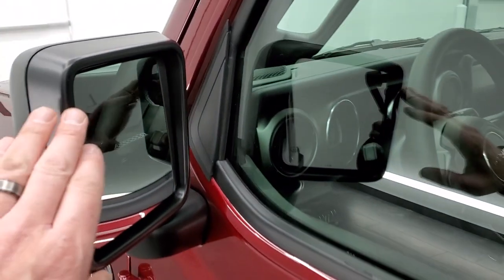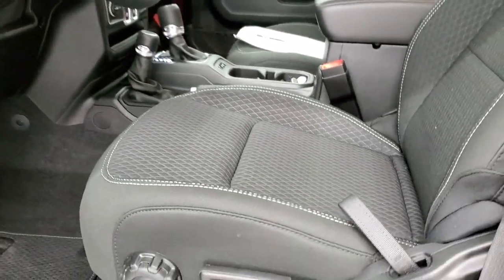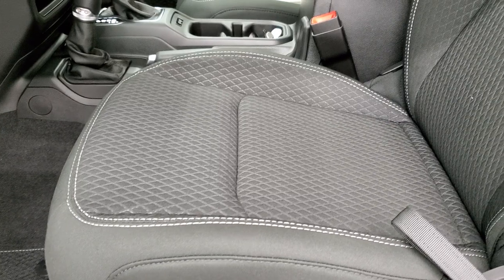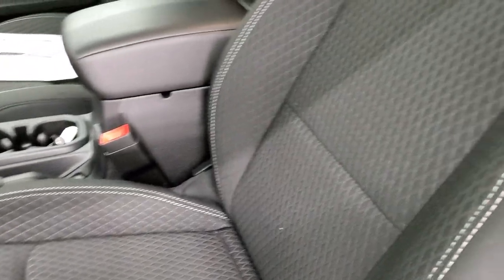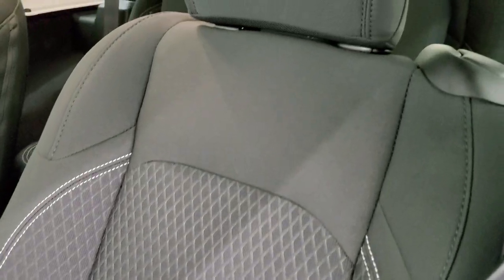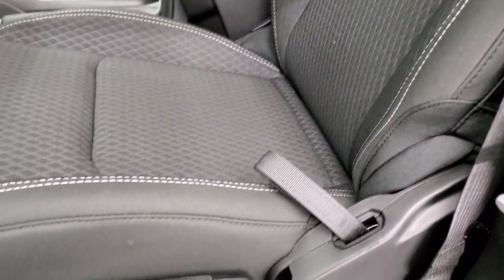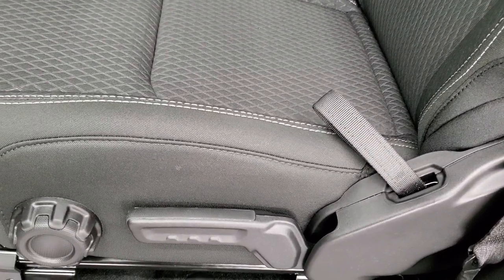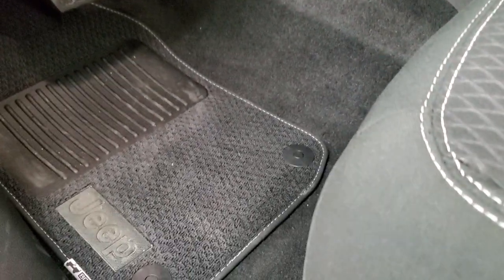It does have blind spot monitoring and heated mirrors. Inside, you get these special seats with the Sport S and 80th anniversary package — kind of a diamond pattern to the back seats. The driver's seat has a height adjuster with lumbar, and they do have side airbags now. There are those Berber floor mats on the driver's side as well.